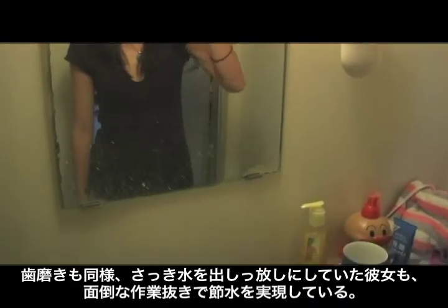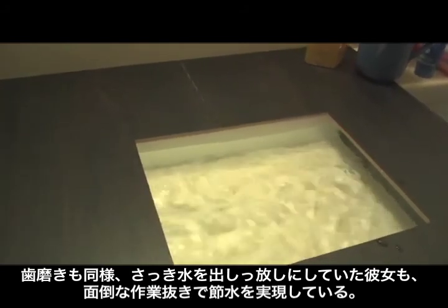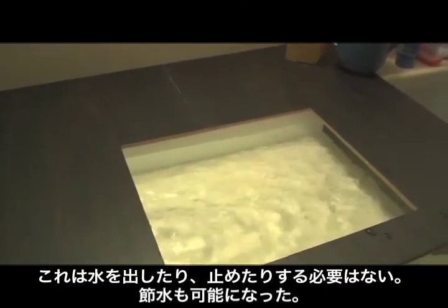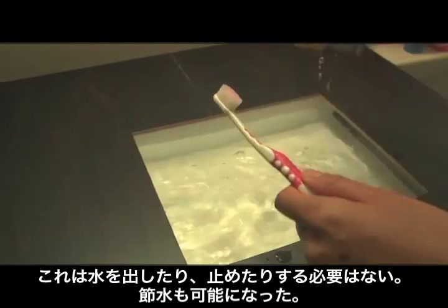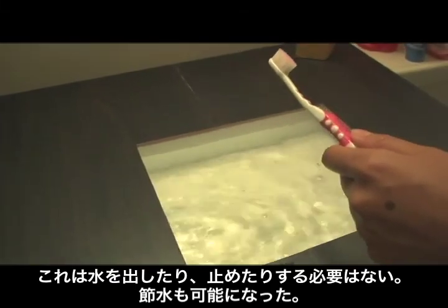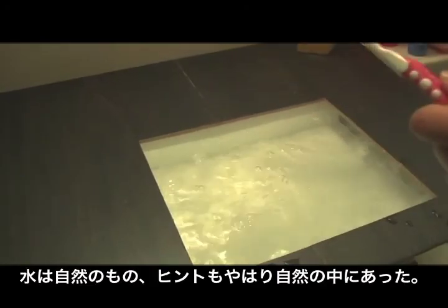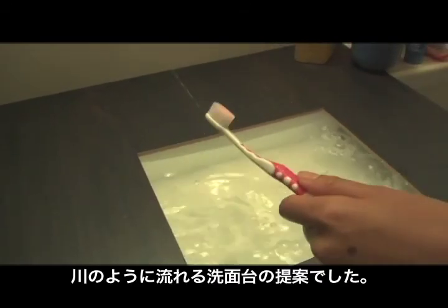Remember this girl? She can now save water without any tedious effort. This is our faucetless sink. With our new sink, you don't have to turn on and off the faucet anymore. Plus, you can save water. Strangely enough, we can sometimes find new technology in nature. This was a presentation of a sink where water flows like a river. Thank you very much.